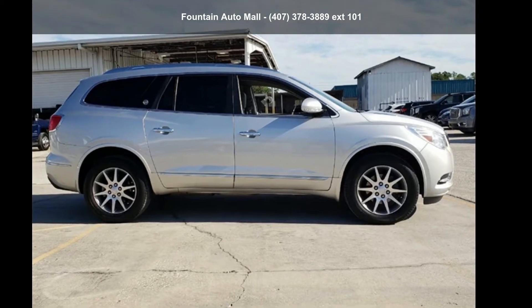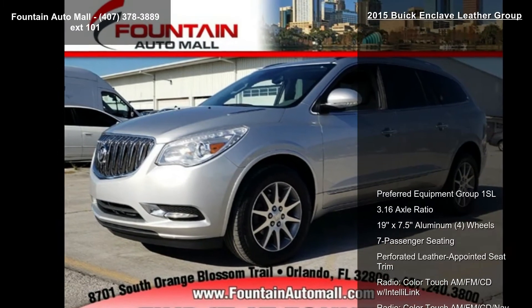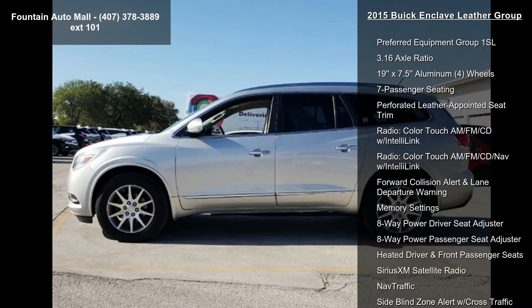Imagine yourself in this Buick 2015 Enclave Leather Group. If you are looking for an automobile with great features, look no further. Enjoy these notable features: